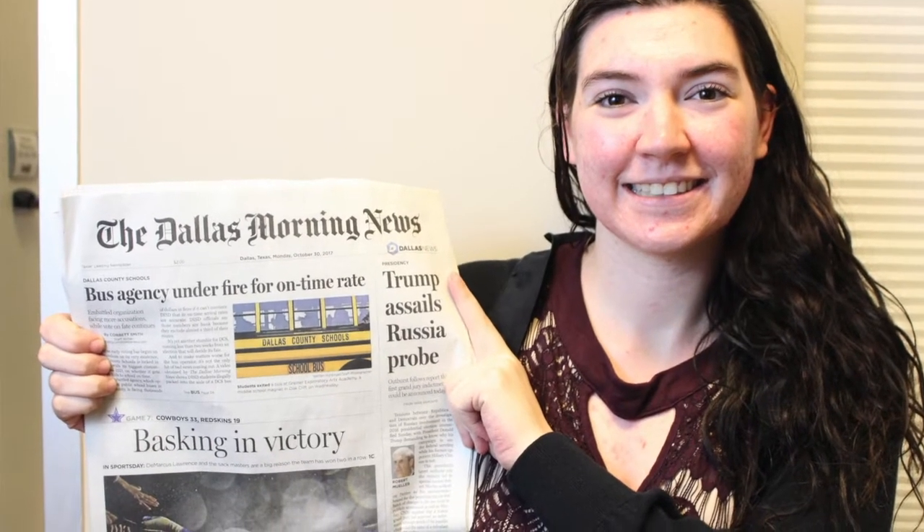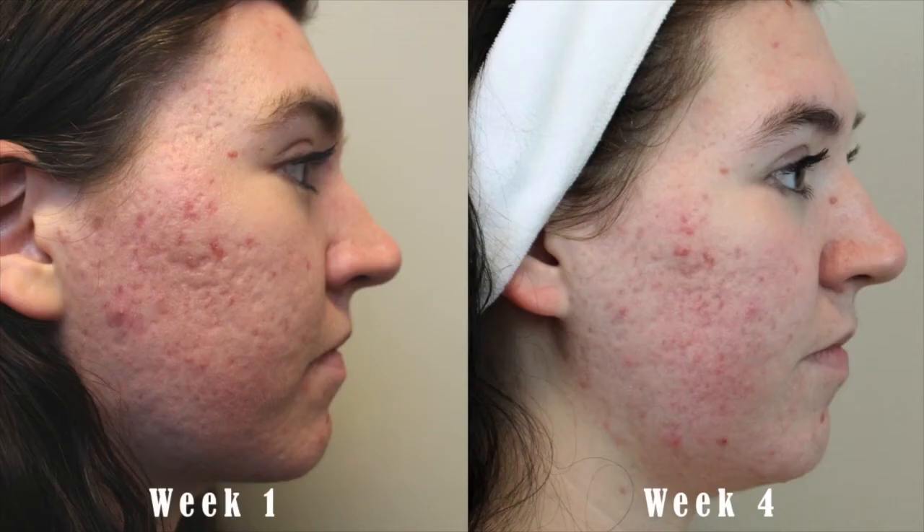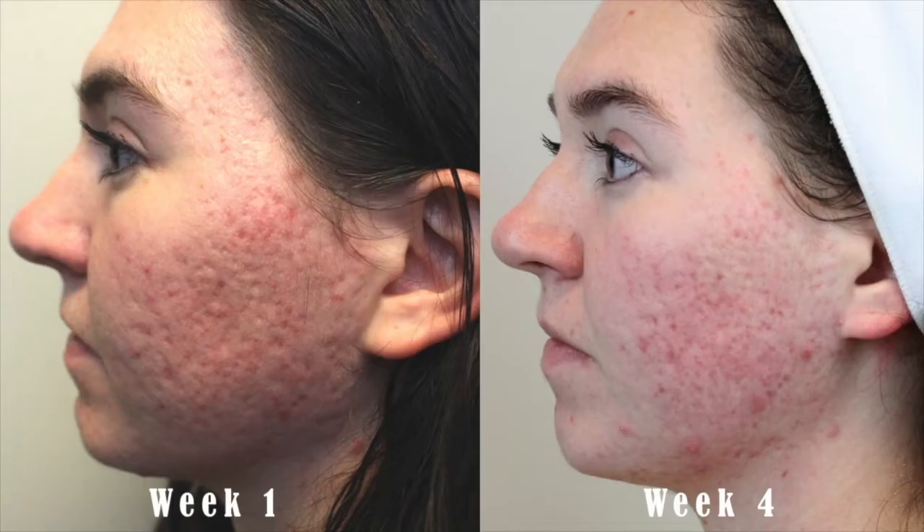Today we're going to start off kind of how we did last week. Last week you all saw us do our first HydraFacial for Chelsea. It was really great at going in and detoxing her skin and getting all of her makeup buildup out. At the end of her facial, we could really see all the gunk collected in the machine — we could tell there was some trapped makeup in there. So we got her to start cleansing her face more deeply each night to make sure she's getting all of her makeup off.